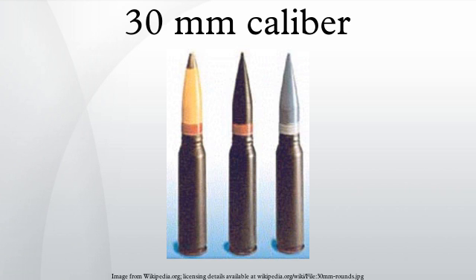The U.S. military uses 30mm weapons in their A-10 Thunderbolt II and AH-64 Apache helicopter. It was also going to be used in the Expeditionary Fighting Vehicle until the project was cancelled.